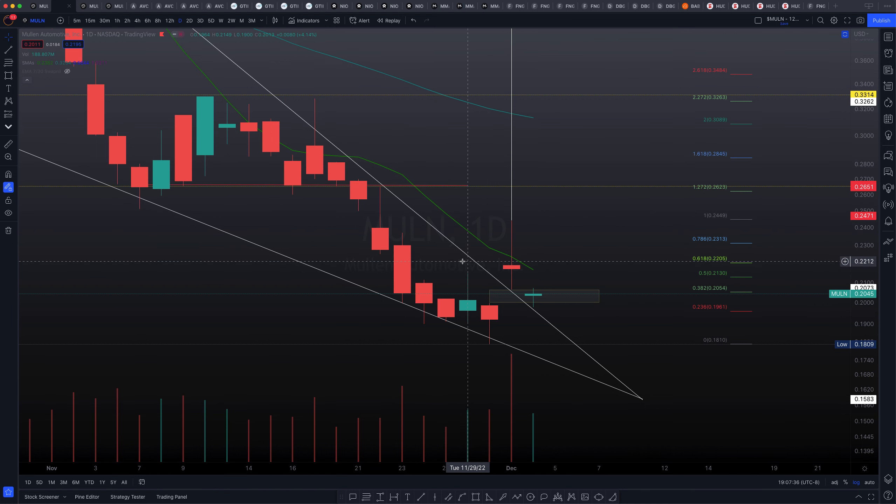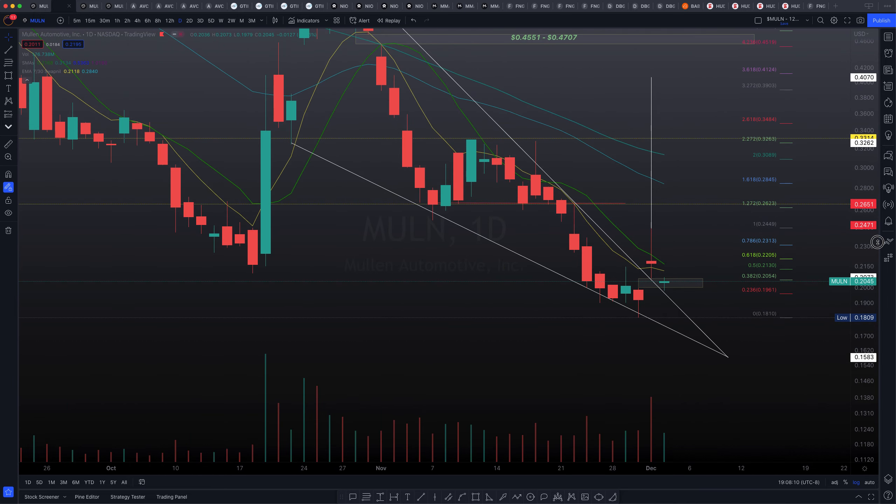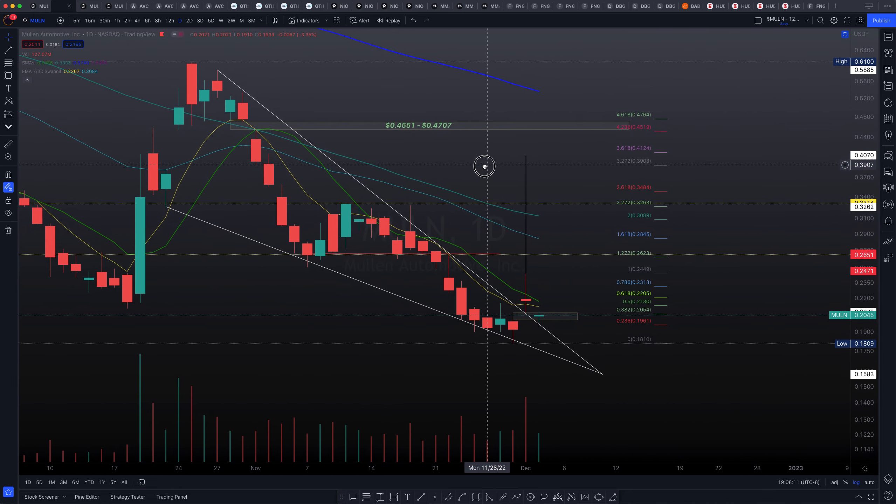Please bear in mind that we are in a daily chart here, and we still have the 10-day simple moving average above us, which is just another obstacle for us to go over. The EMA 7 is probably right there as well — yes, it is. So the EMA 7 is right here and the SMA 10 is there. These are definitely some obstacles for us to conquer first. You can see that the 0.618 Fibonacci ratio is sitting at 22.05 — yet another obstacle for us to conquer. So there is going to be probably a rocky trek to the upside.